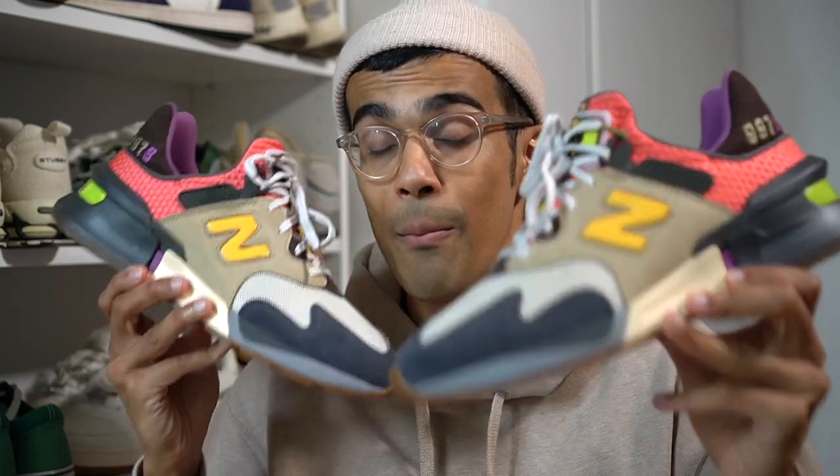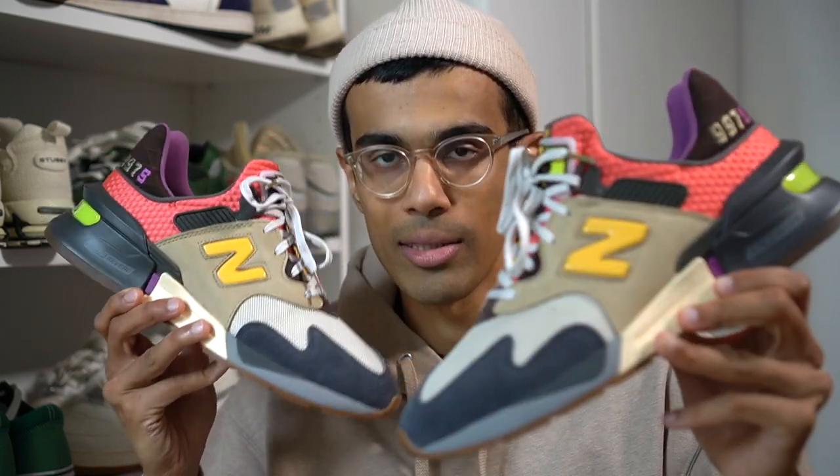What's good YouTube, JD here back with yet another review for you guys. In this video we're getting into the latest collab between Boston heavyweights Bodega and New Balance, this time once again on the 997. We are going to be reviewing the Bodega Better Days Ahead New Balance 997.